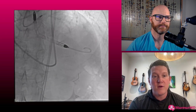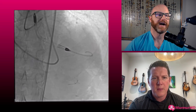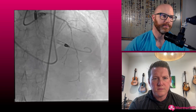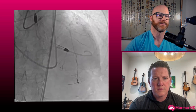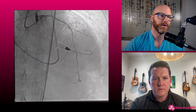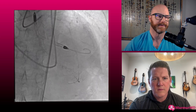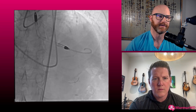Going ROTA up front significantly limits ischemic time and greatly augments your ability to deliver things. Just do three or four runs — it doesn't have to get fancy. We used a 1.5 burr because I couldn't tell how big that distal vessel was. Based on the apical part, it's probably about as big as my 7-French guide, maybe a little smaller. A 1.75 probably still would have been safe, but we just did the 1.5 — it gives us the deliverability we want.